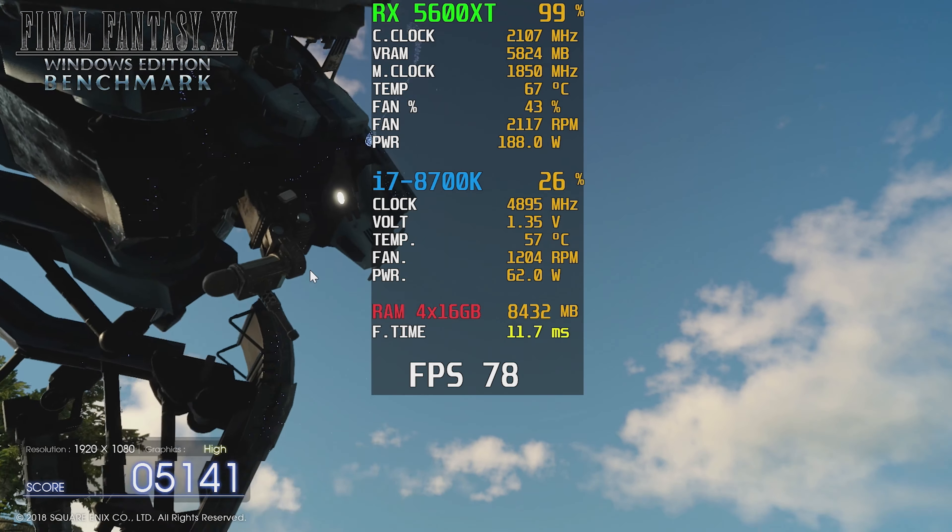Just before we get into the benchmarks, some of the GPUs I'm using for comparison were reviewed a while back and I no longer have them, so there may have been some game or driver updates that could impact performance. I also reviewed the MSI Mech RX 5700 XT, which we'll compare against, and that didn't show any real difference in performance when I reviewed it — so it shouldn't be an issue, but I just wanted to mention that.